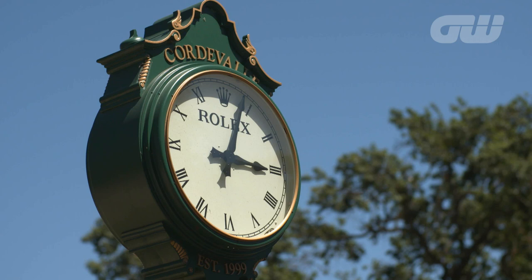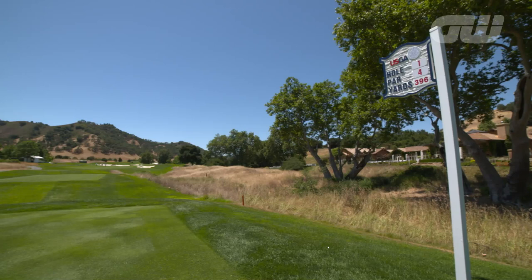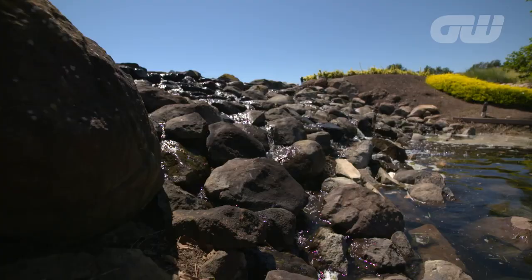Today marks the start of the 2016 US Women's Open, held at Cordeval Golf Club near San Martin, California. The oldest of the LPGA Tour's five major championships, this is the first time the US Open has graced Cordeval's immaculate fairways.